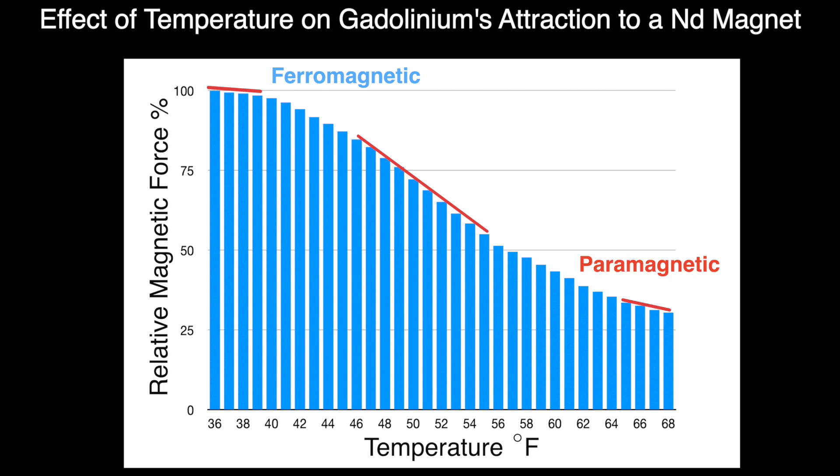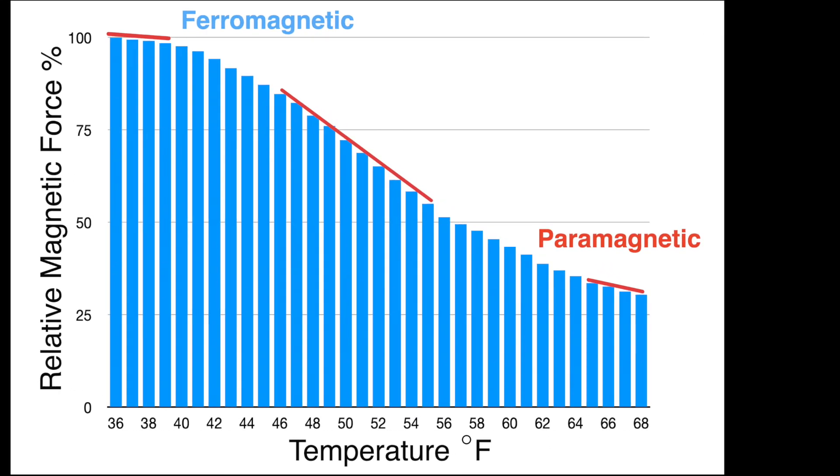The Curie point of gadolinium does not seem to be a precise value like the freezing point of pure water. Curie points between 63 and 68 degrees Fahrenheit are reported in the literature. The results of this experiment seem generally consistent with loss of gadolinium's ferromagnetic behavior within the Curie point temperature range.